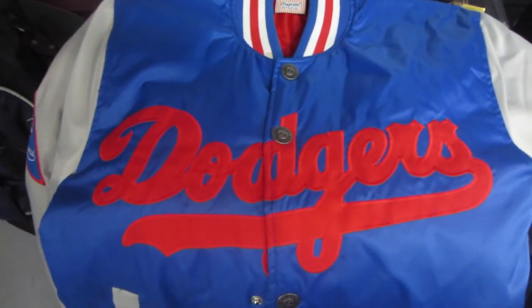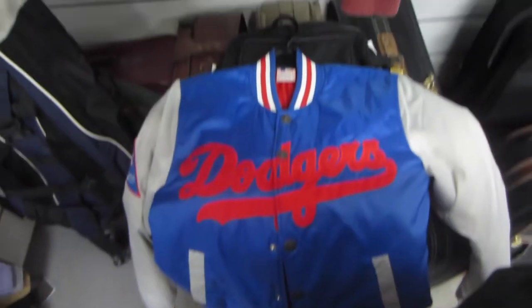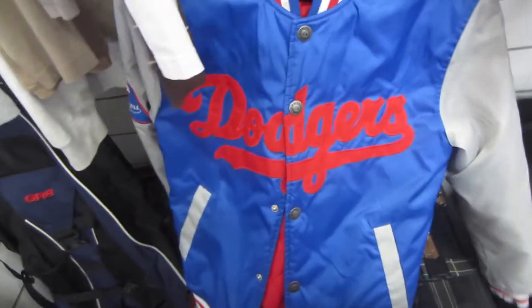So this is a pretty cool Dodgers jacket here. It's nice and small, but I don't believe it's vintage, so I'm going to pass. They want a bit too much for this one as well, but it's a pretty cool jacket.